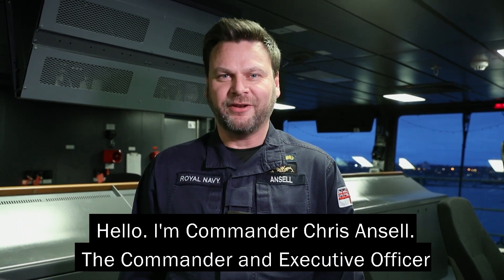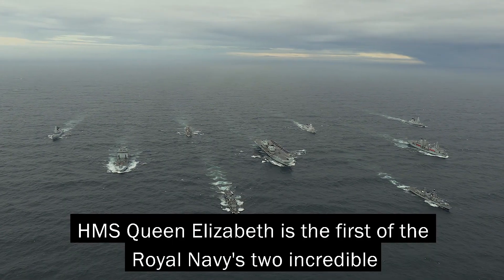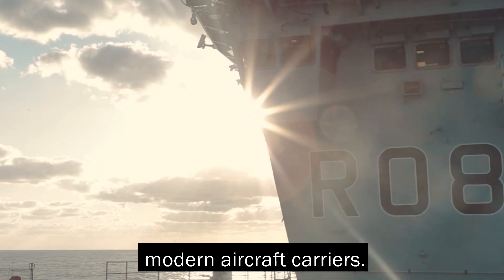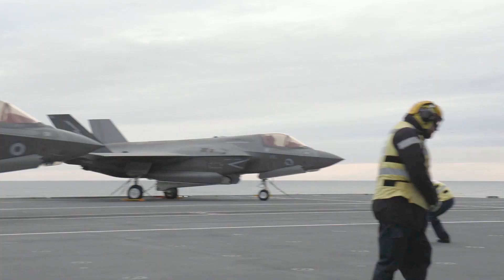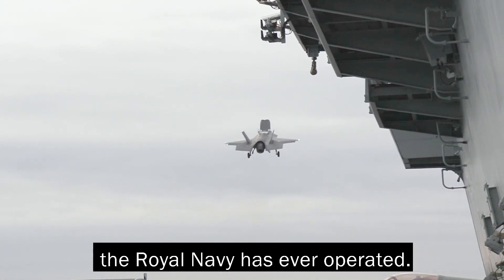Hello, I'm Commander Chris Ansell, the Commander and Executive Officer of HMS Queen Elizabeth, the Fleet Flagship. HMS Queen Elizabeth is the first of the Royal Navy's two incredible modern aircraft carriers. This ship has been designed especially for the F-35B Lightning II Strike Fighter, making the Queen Elizabeth class the most capable and powerful surface warships the Royal Navy has ever operated.